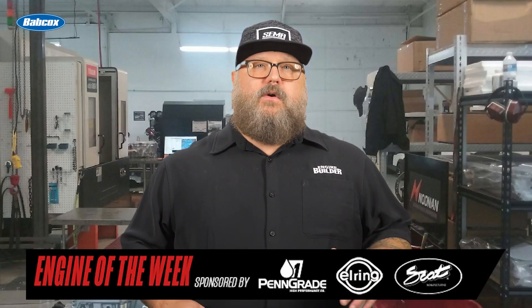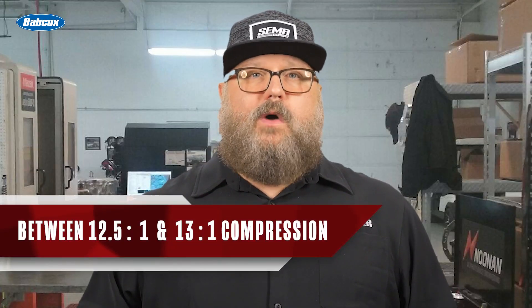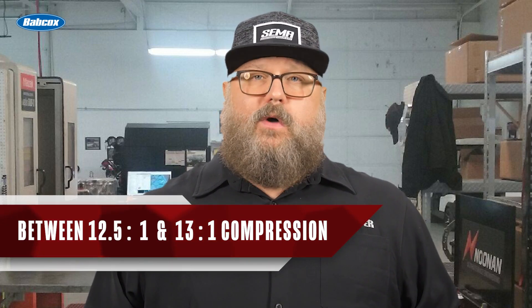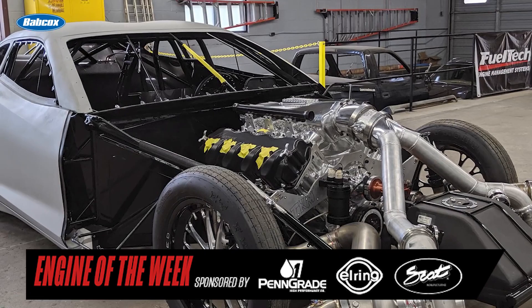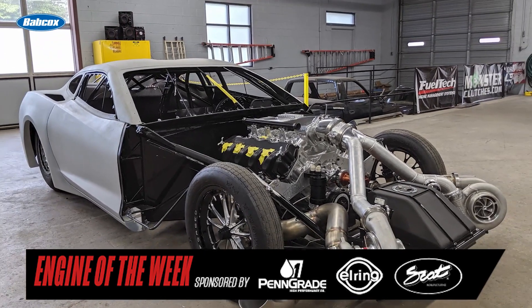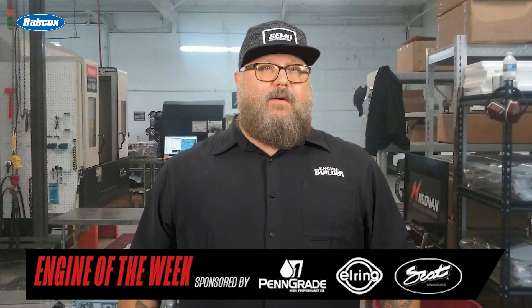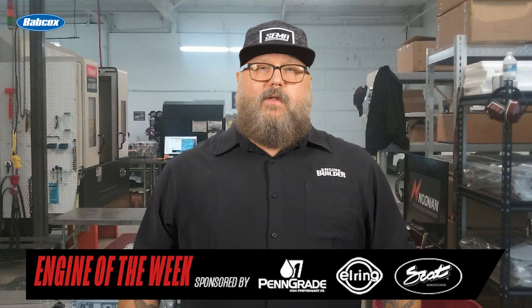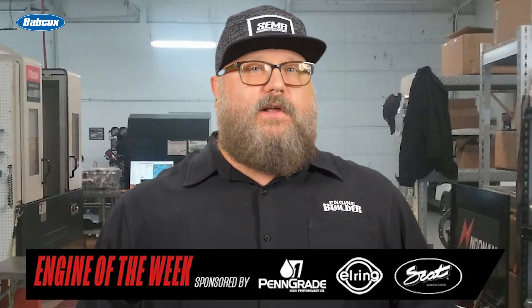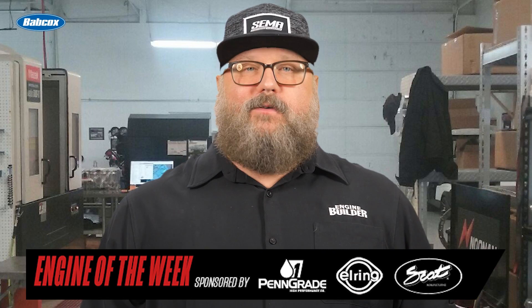For that amount of money, customers are expecting top-level performance and Noonan Race Engineering delivers. These engines run somewhere between 12.5:1 and 13:1 compression and can be used with a roots supercharger, a screw supercharger, a centrifugal supercharger, or turbochargers. The Big Dog engine is capable of quarter-mile passes in the 5-second range, but it's also right at home in tractor-pulling applications as well.